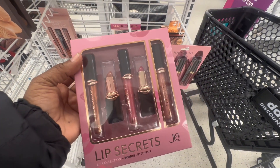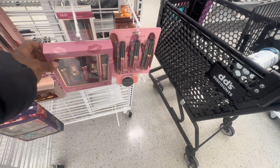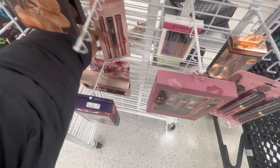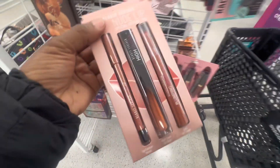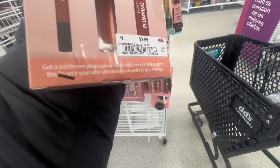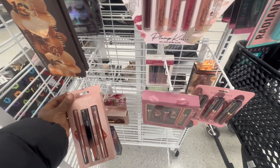I need some new lip gloss — I was looking for some the other day and forgot to get some. They have some nice lip gloss in here. This one's cute and the prices are very very good — this is probably like $3.99. I love that it comes with the liner and the plumper as well.